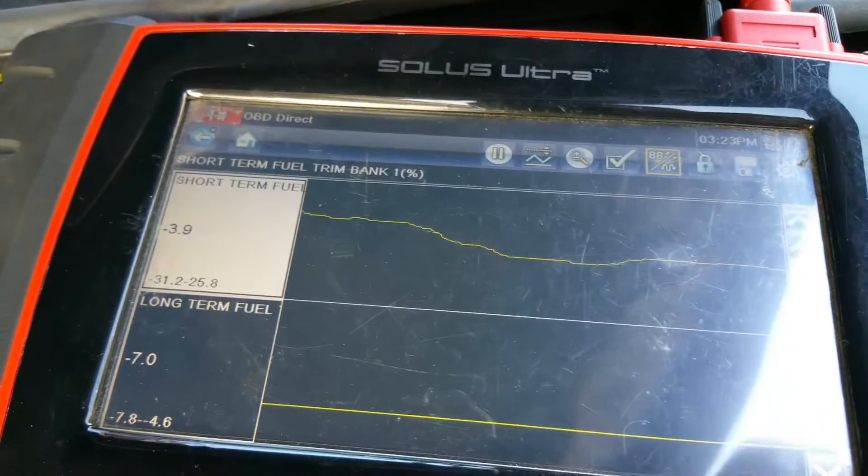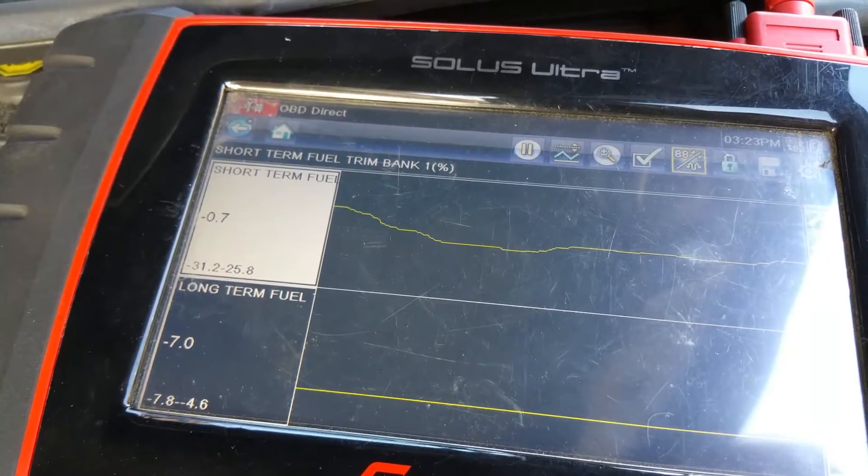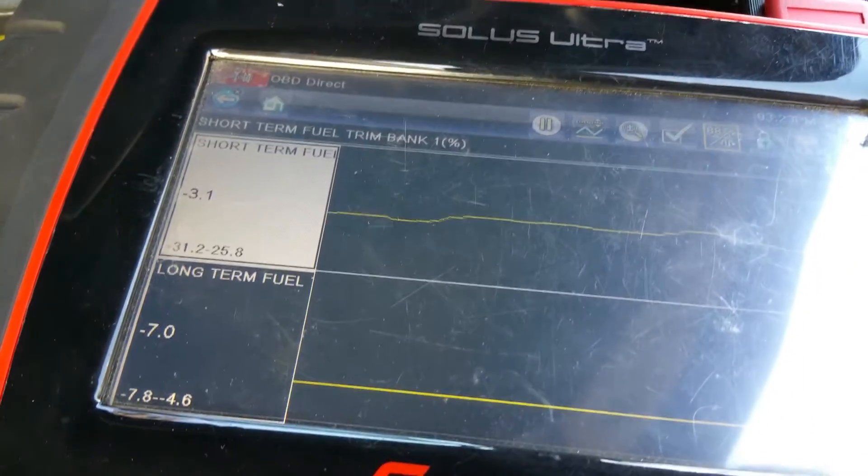For example, if you have a vacuum leak, it should show a positive number. If you have a fuel leak or something like that, like an EVAP issue, it'll show a negative number. These readings are pretty normal.